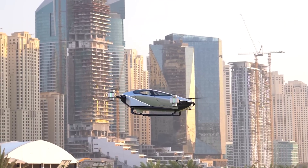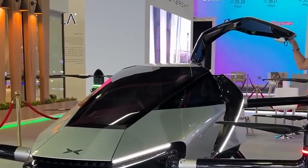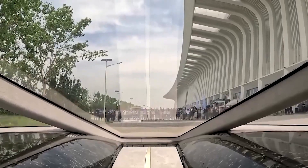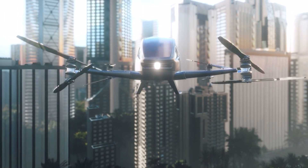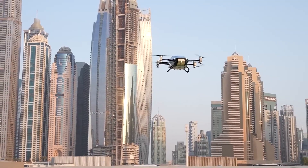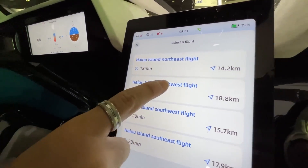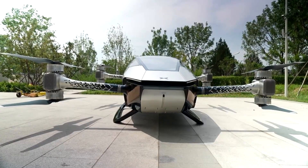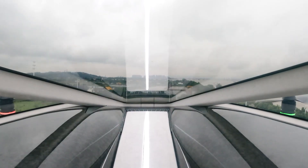Eight propellers arranged in a quadrotor configuration hum to life like something from a sci-fi movie. When those gull-wing doors swing open and you slide into the cockpit, you're not getting into transportation — you're getting into an experience. The X2 hits a top speed of 130 kilometers per hour, flies for 25 minutes covering 35 kilometers. The whole thing weighs just 560 kilograms, giving it an agility that bigger eVTOLs can't match. Xpeng gave you a choice: fly it manually, feel the controls in your hands, bank and turn like you're piloting your own personal aircraft, or flip it to autonomous mode and let the computer do everything.